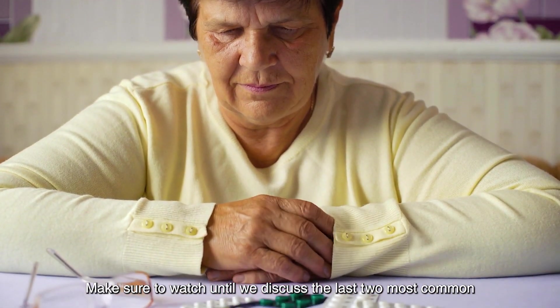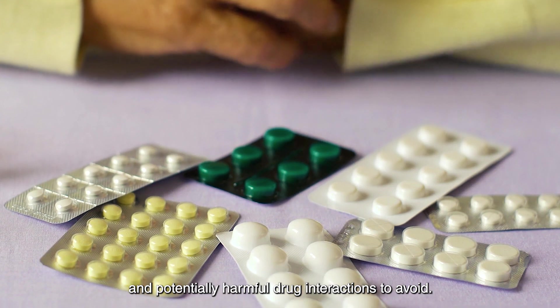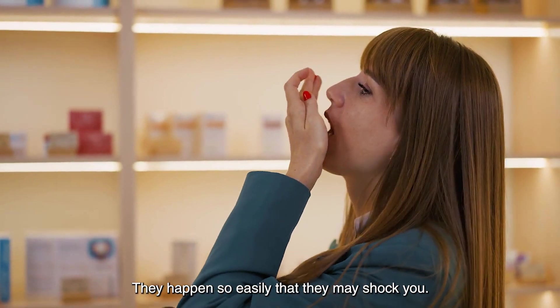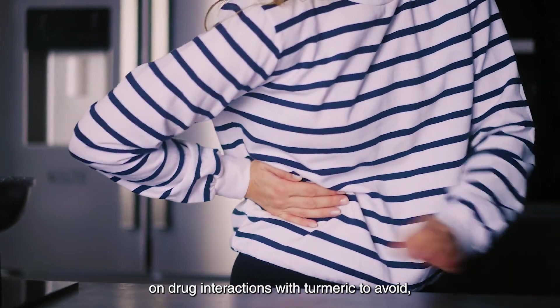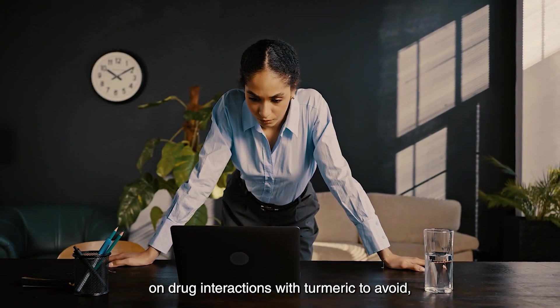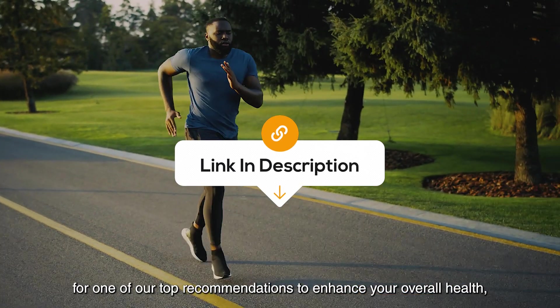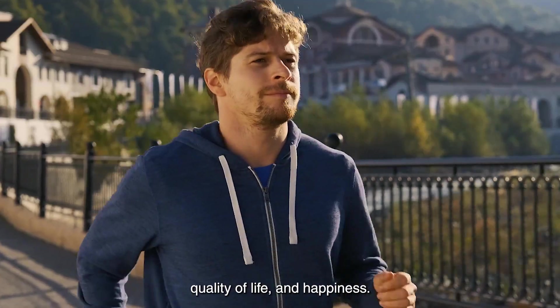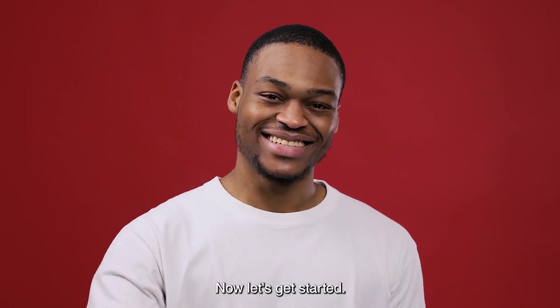Make sure to watch until we discuss the last two most common and potentially harmful drug interactions to avoid — they happen so easily that they may shock you. Before we go further into this video on drug interactions with turmeric to avoid, we invite you to explore the link in the description for one of our top recommendations to enhance your overall health, quality of life, and happiness. Now, let's get started.